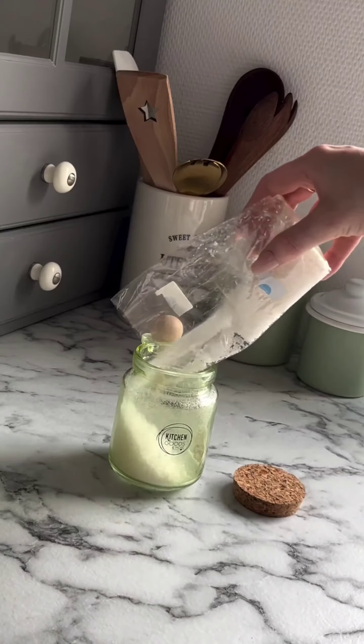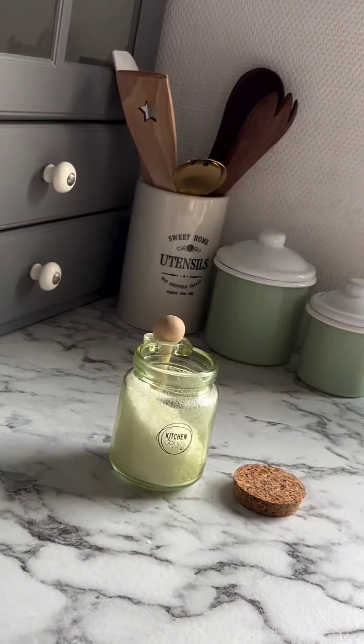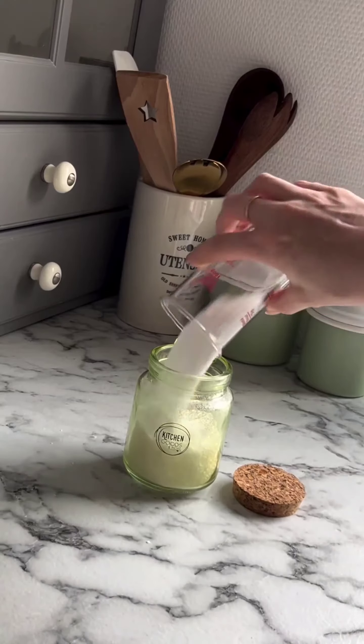Thanks for joining me on this quick restock run. Let me know in the comments what essentials you always keep in your kitchen.